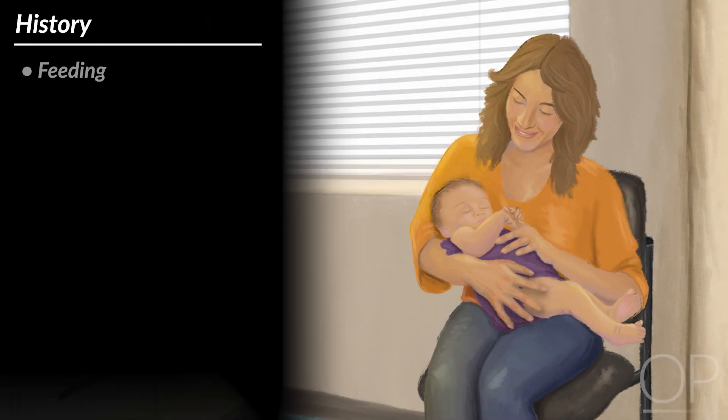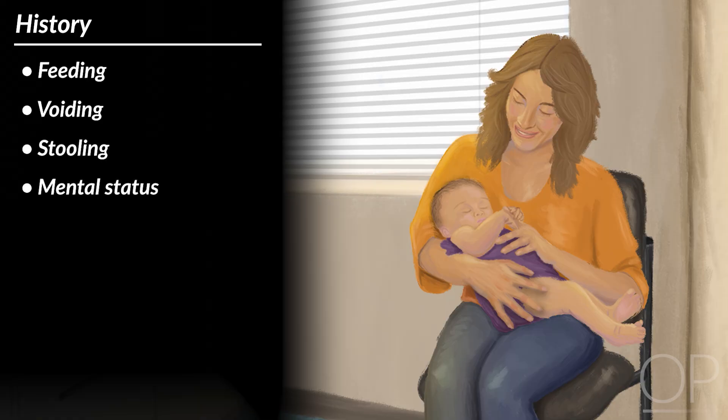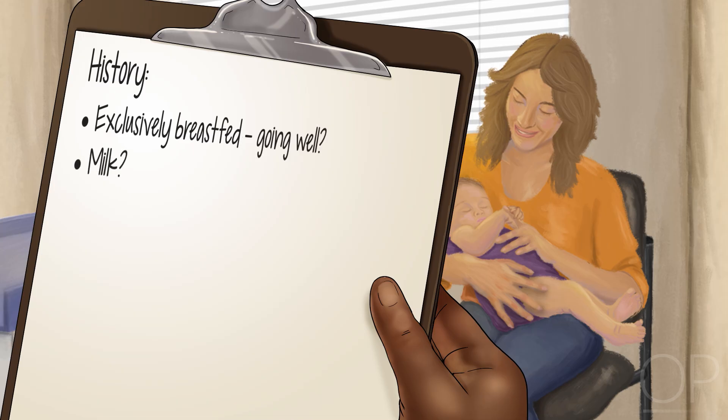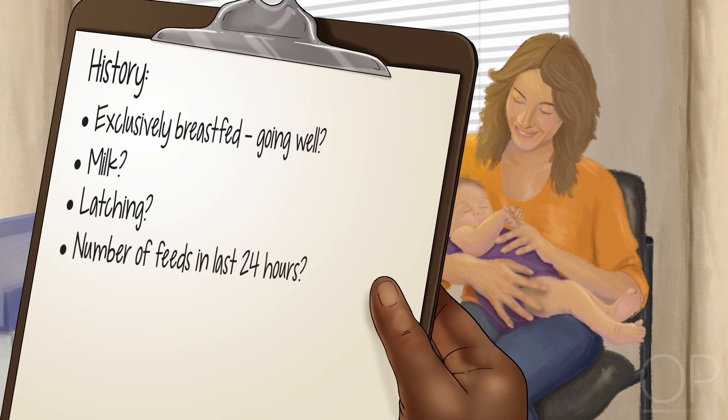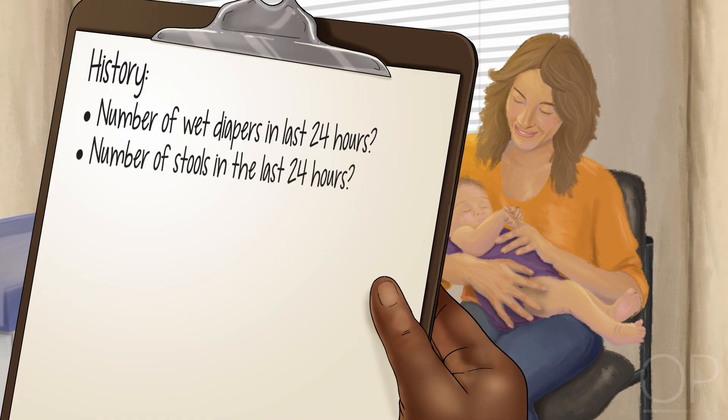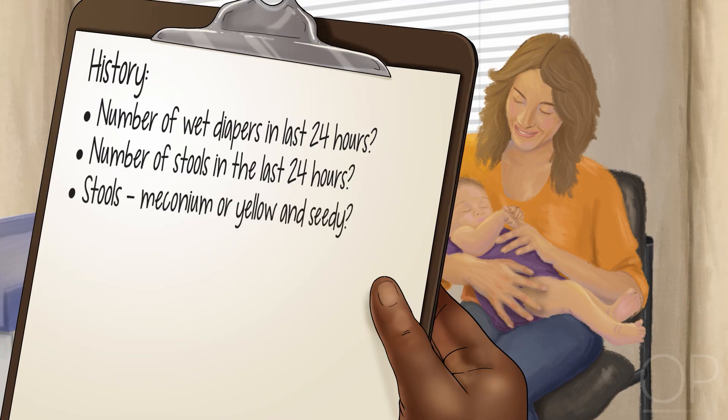History should focus on the newborn's feeding, voiding, stooling, and mental status. Questions may include: Is the baby exclusively breastfed? Does mom feel breastfeeding is going well? Has her milk come in? Is the baby latching? How many times has the baby fed in the last 24 hours? How long does the baby feed at the breast? Has the baby gotten any formula feeds? How many wet diapers has the baby had in the last 24 hours?